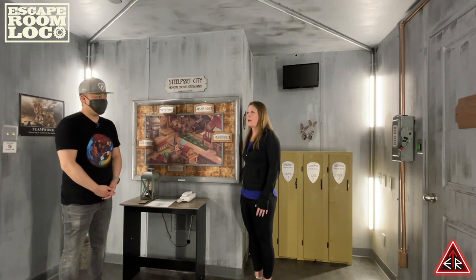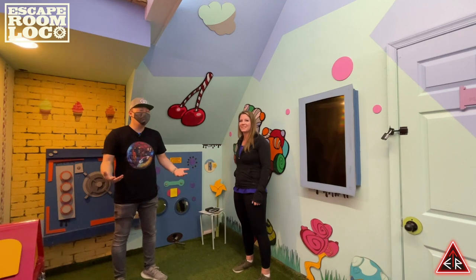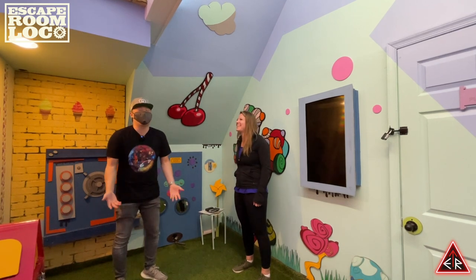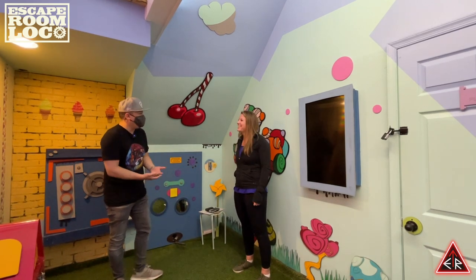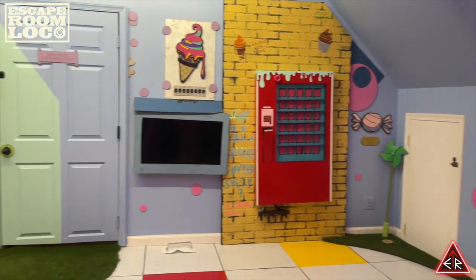Which games did you do remote — was it all of them? All of the ones we had at that time, yes. I think this one does as well. Who would want to escape this room? Where are we, what game is this? This is called our Loco Cocoa Factory, so it's a play off the Willy Wonka theme.